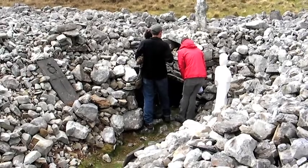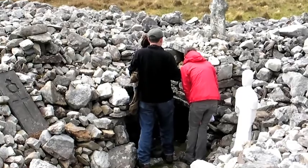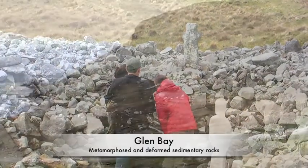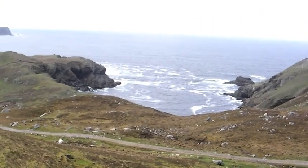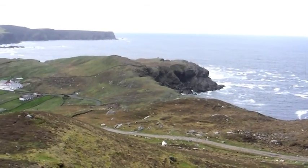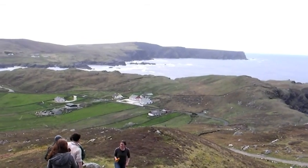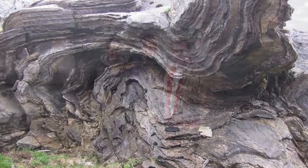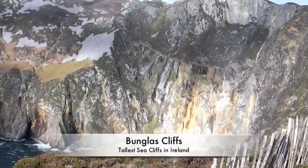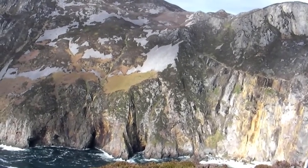This is so old that everybody can lay claim to this one. These are the tallest sea cliffs in Ireland.